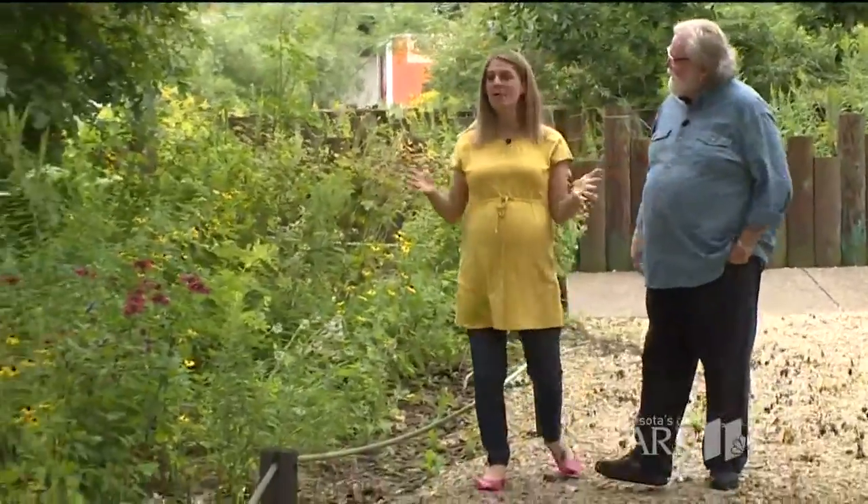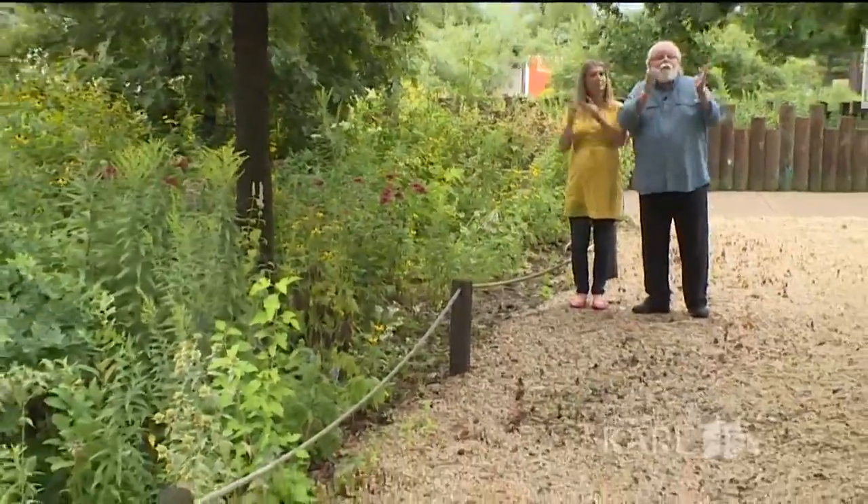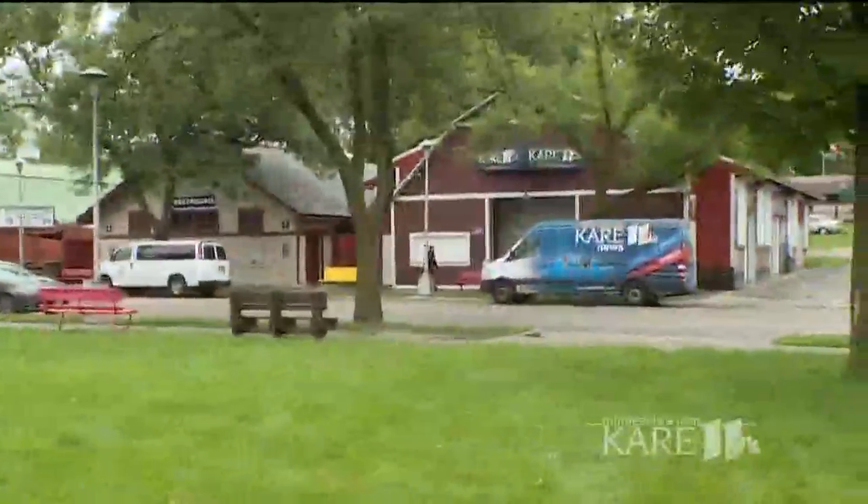If you're a fan of native plants, you can see what late summer Minnesota color looks like in the DNR Gardens, which is located right across the street from the Care Barn.